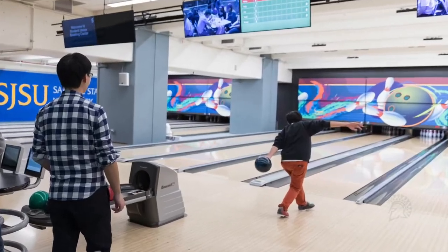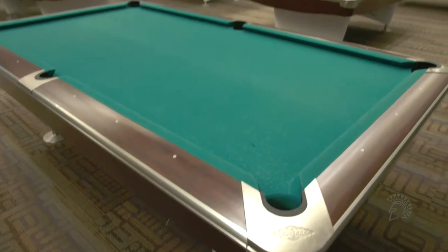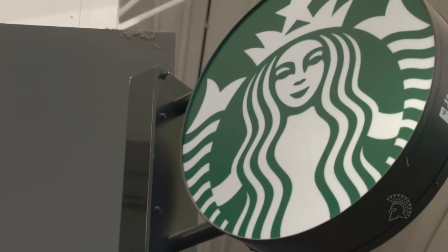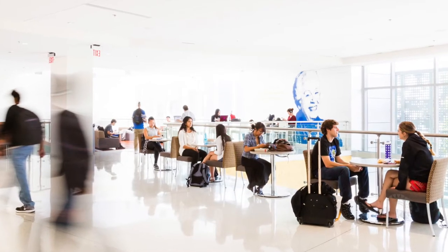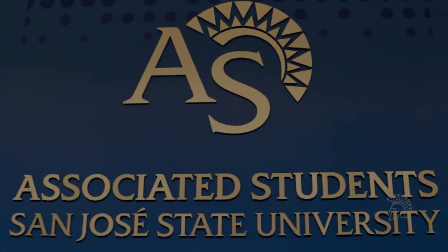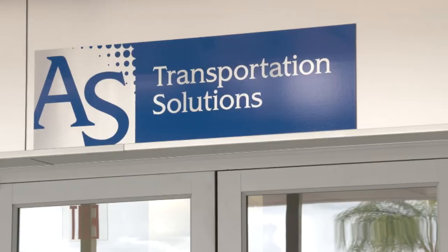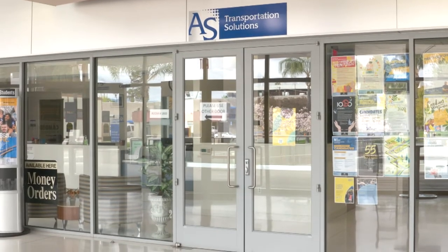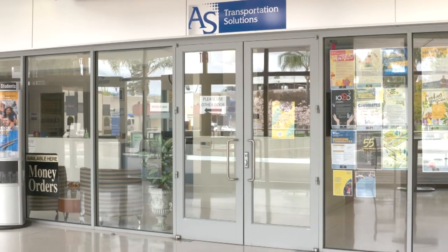Downstairs, we have the bowling and billiard center, along with a full-size Starbucks lounge with all your favorite drinks and pastries. On the east side of the Student Union, we host key services including the Associated Student General Services Center and the Transportation Solution Center, where students can get a free VTA Clipper Card in addition to other valuable resources.